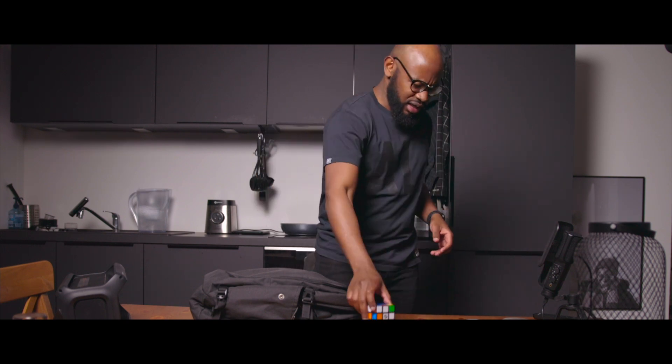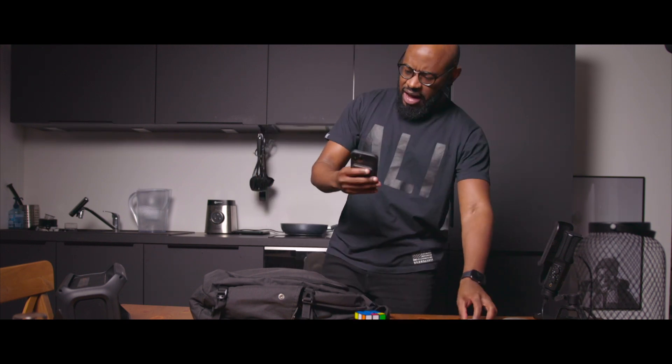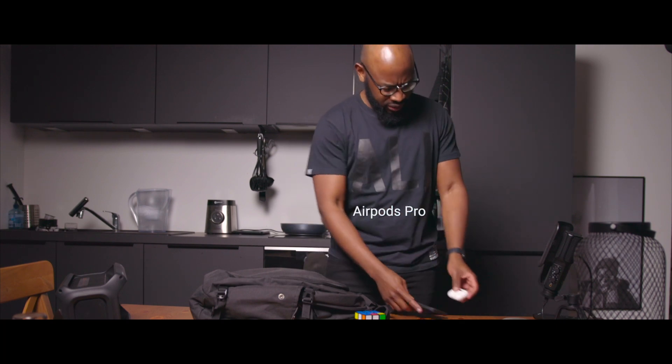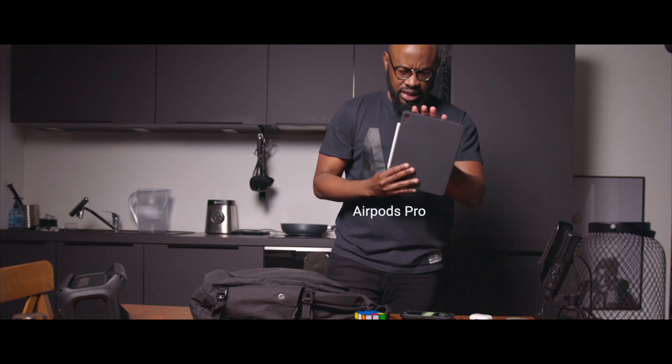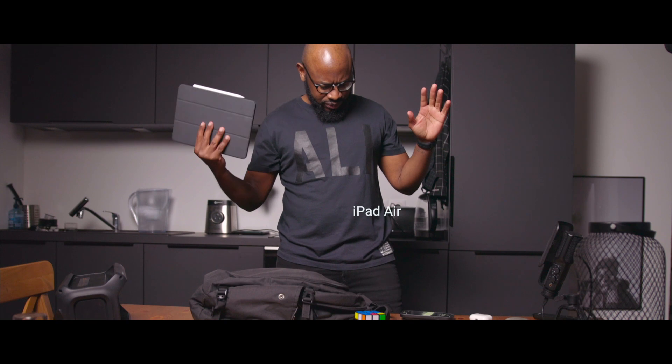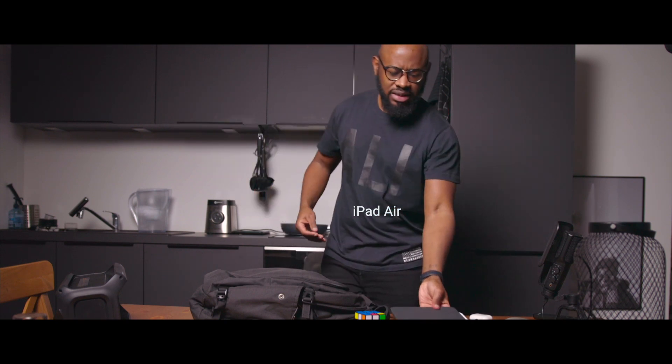I always have my iPhone on me, and AirPods Pro second generation. The iPhone is mostly for personal use.